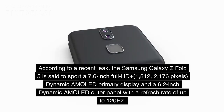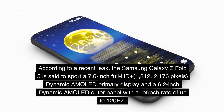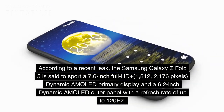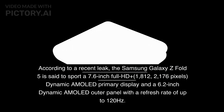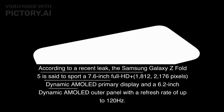According to a recent leak, the Samsung Galaxy Z Fold 5 is said to sport a 7.6-inch Full HD+ (1,812 x 2,176 pixels) dynamic AMOLED primary display, and a 6.2-inch dynamic AMOLED outer panel with a refresh rate of up to 120Hz.